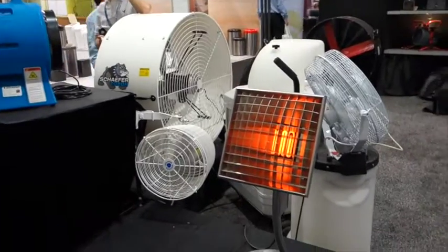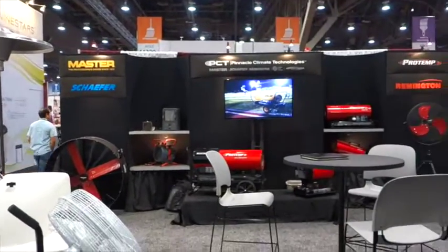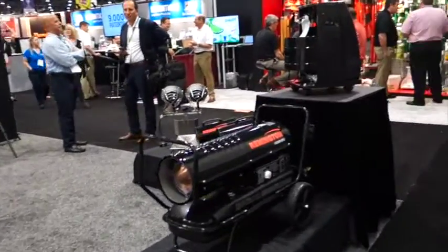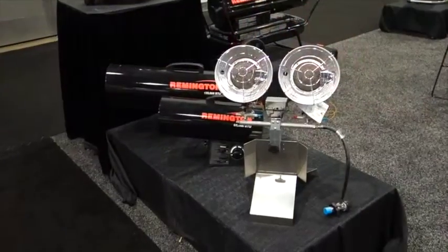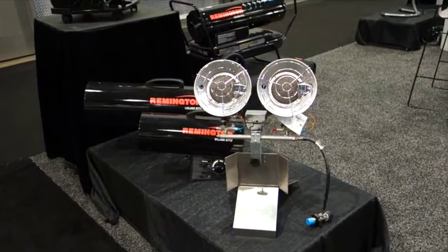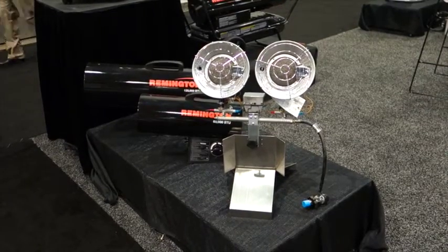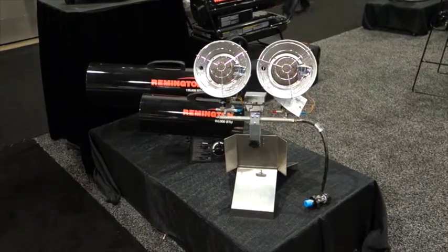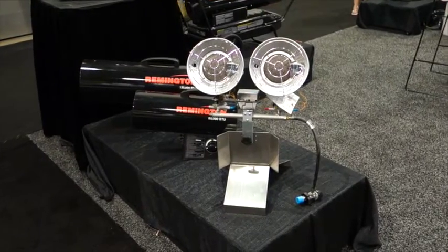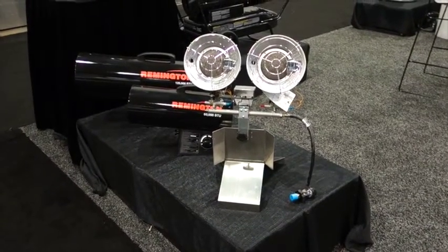I walked by this booth and immediately got heated up with this item. This is Pinnacle Climate Technologies out of Minnesota, and they make all kinds of heating and cooling equipment. One thing that I thought was kind of neat: tank top heaters, which the gentleman here also mentioned for tailgating. People could buy these heaters for around $99 and they would be operated via a propane tank. So if you're having a tailgate party and it's cold in Chicago down by Soldier Field, you can have heat courtesy of Pinnacle Climate Technologies.